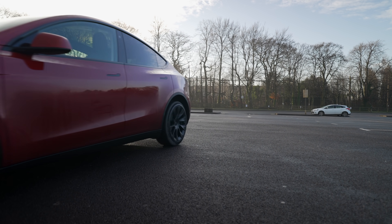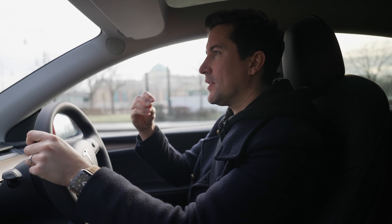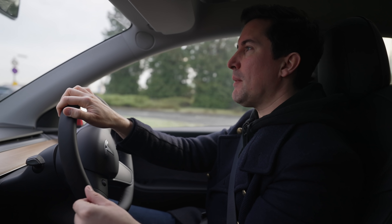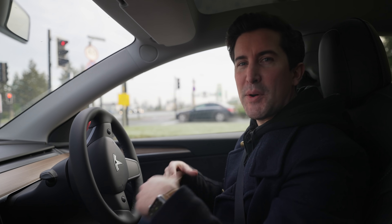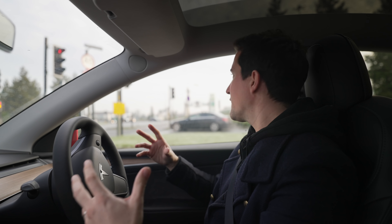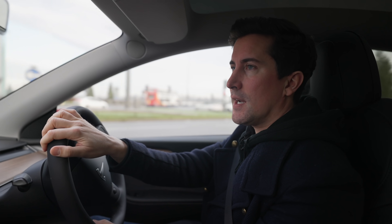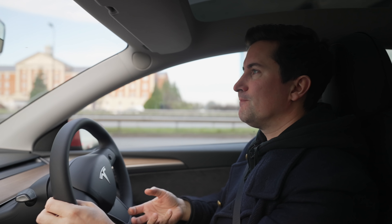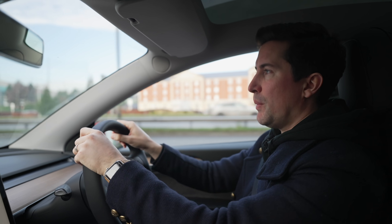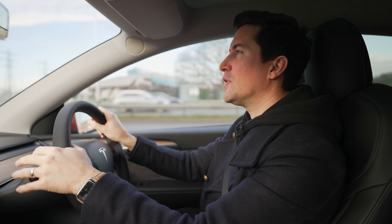We're now in the Model Y leaving the Trafford Centre on my first ever drive. The seat height is actually quite a lot different than I thought it would be — I didn't think it would feel this high, in a good way. On photos, the Model Y just looks like a chunkier Model 3, and obviously it's higher, but I didn't think it would feel this different. It really does feel similar to being in a Range Rover or a Porsche Macan — very nice if you like sitting higher when you drive. It's hard to tell after 10 seconds, but the driving position is quite nice.